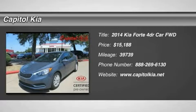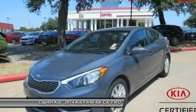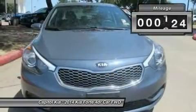Contact Capital Kia today for information on dozens of vehicles like this 2014 Kia Forte LX. This Kia includes carpeted floor mats, floor mats in steel blue, standard pink gray, and premium woven cloth seat trim with cloth seats.